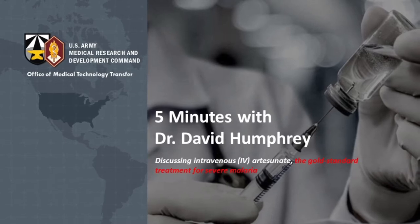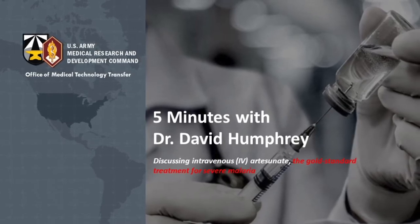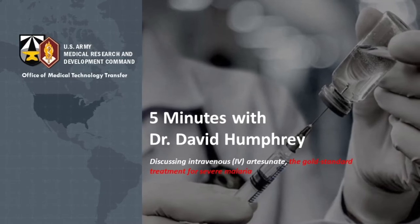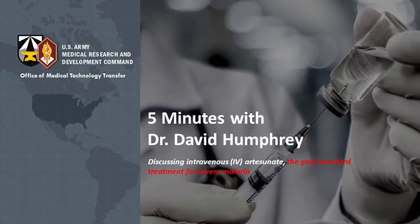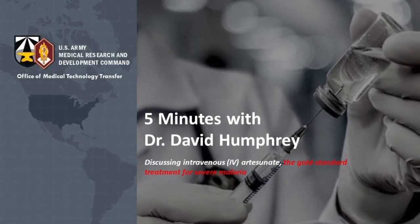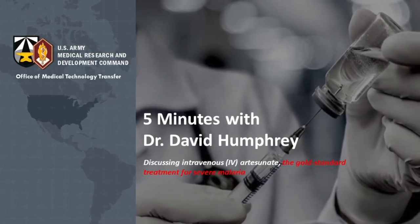With us today is Dr. David Humphrey, who works at the U.S. Army as the licensing officer for this medical technology. He's going to answer three quick questions about IV artesunate, how it came to be, and how it went from a discovery by the U.S. Army for the warfighter to something available for families and the non-military population.